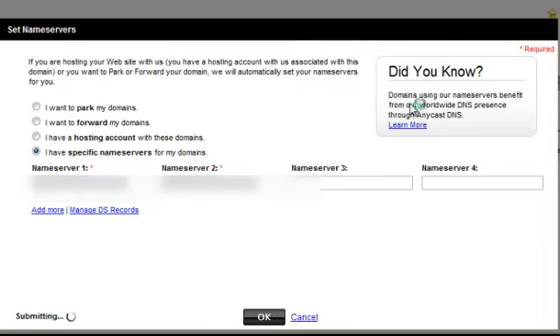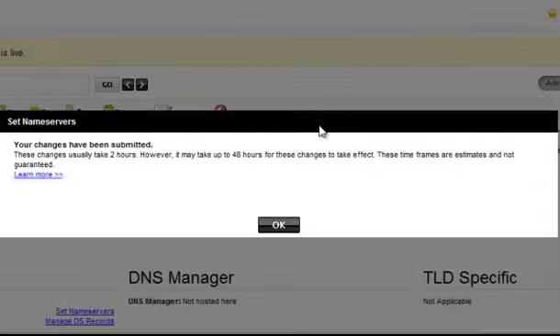So now that's done. All you need to do is wait — it might take up to 2 hours, or it might take 48 hours for the change to be effective. It all depends on how quickly your domain and hosting communicate with each other. And that's it, so you just have to wait.